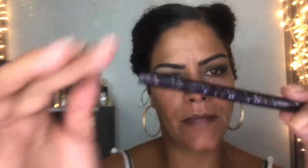I've got my M liner, so I'm going to shake this up and we're going to wing our eyes.